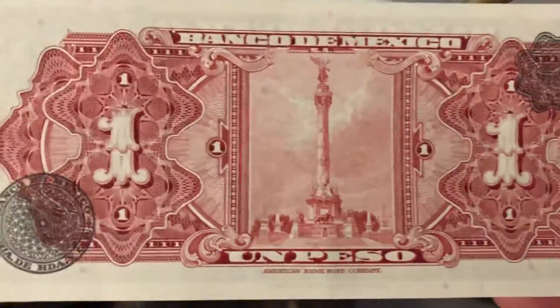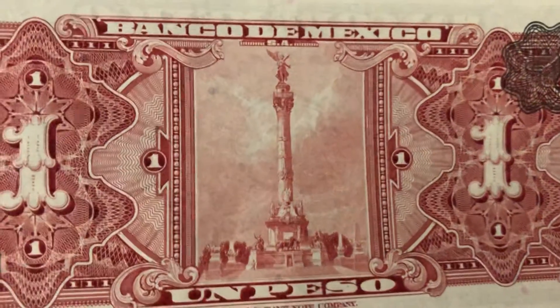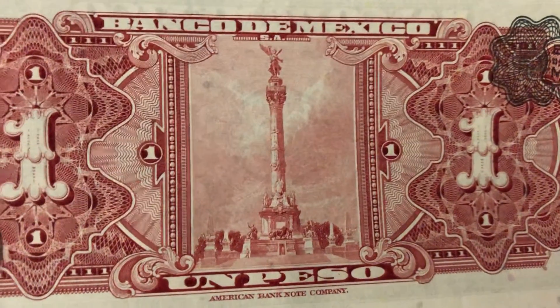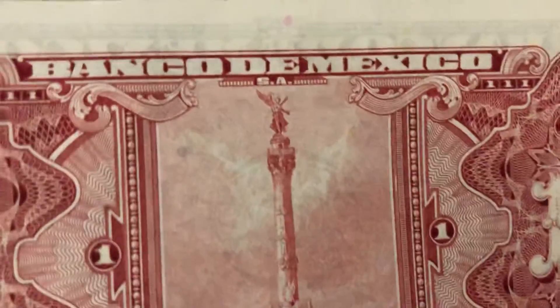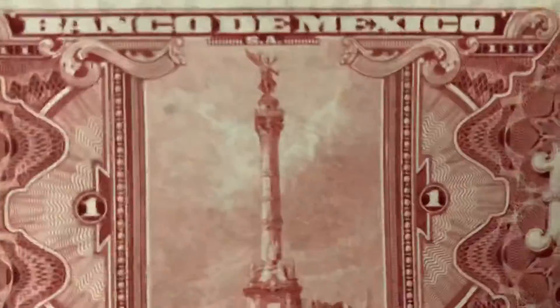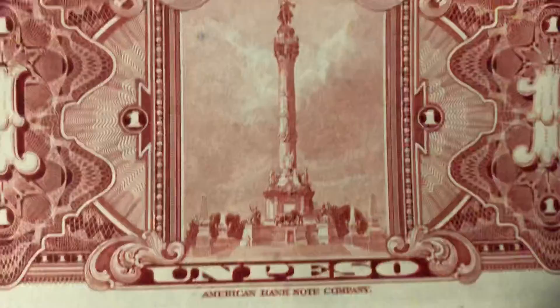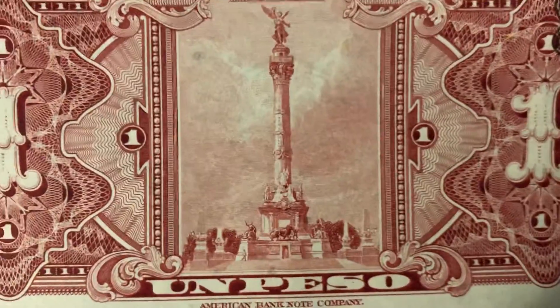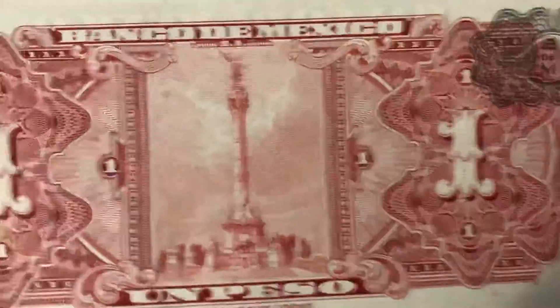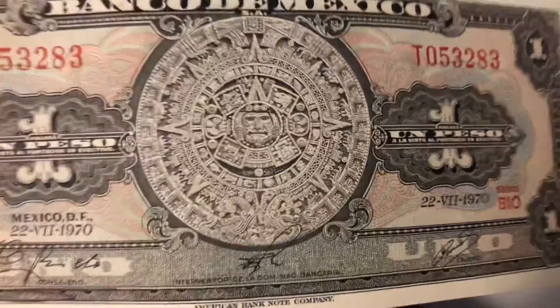On the back of this note, you see the same type of design that you saw on the other one, just a different color. I'm not sure what that statue is referencing, but I imagine that image has something to do with what's on the Libertad coin — the bullion coin from Mexico — because it looks very similar to that, the angel. Very, very cool note, and for a few bucks on eBay, definitely worth picking up to add to your currency collection.